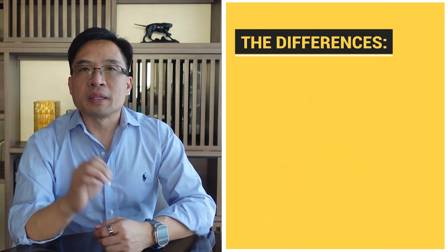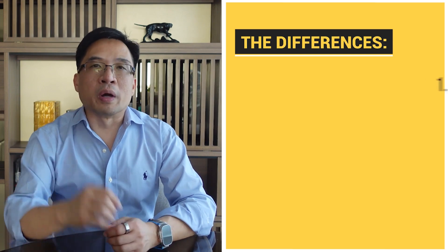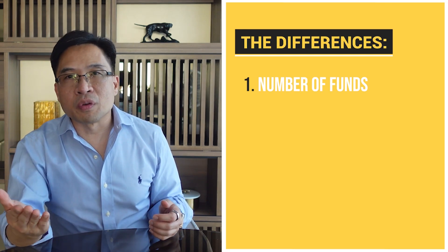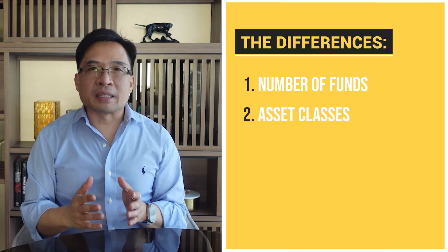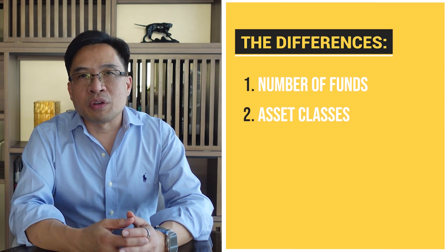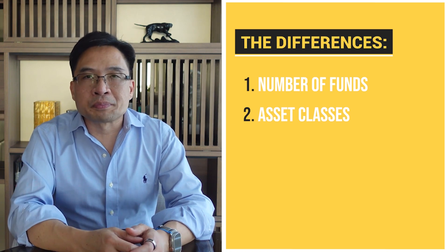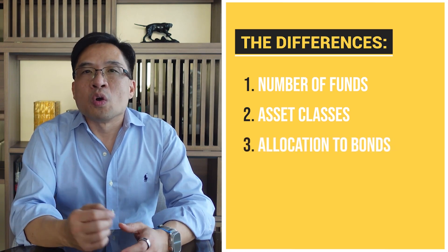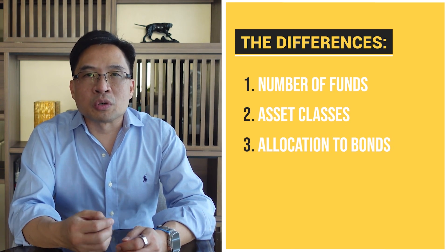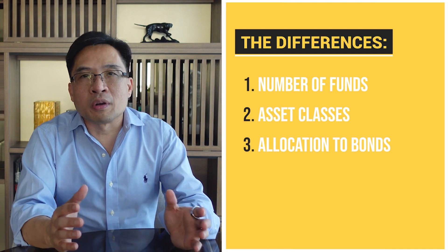Let's look at the differences. The main differences between the Buffett portfolio and the Boglehead three-fund portfolio are: number one, the number of funds — Warren Buffett's consists of two funds while the Boglehead three-fund portfolio consists of three. Number two, asset classes — Warren Buffett's portfolio only invests in U.S. stocks and bonds, while the Boglehead's three-fund portfolio adds international stocks. Number three, the bond allocation — Warren Buffett's portfolio typically has a smaller allocation to bonds, which are U.S. short-term treasuries, while the Boglehead's three-fund portfolio generally has a larger allocation to bonds and wider bond coverage.